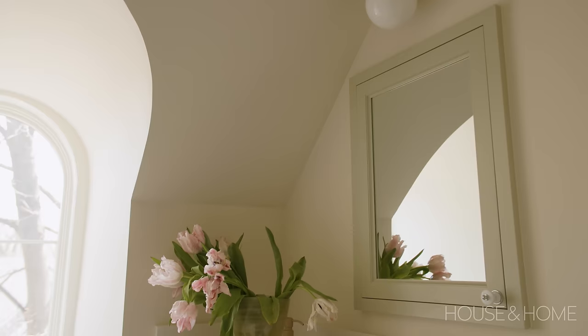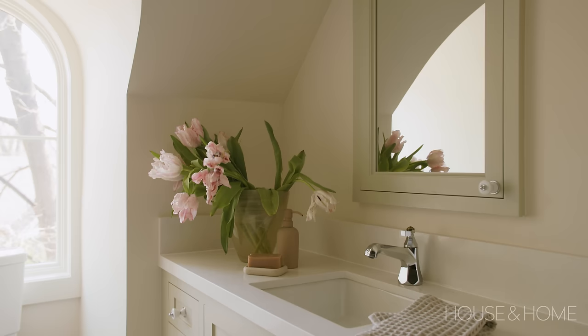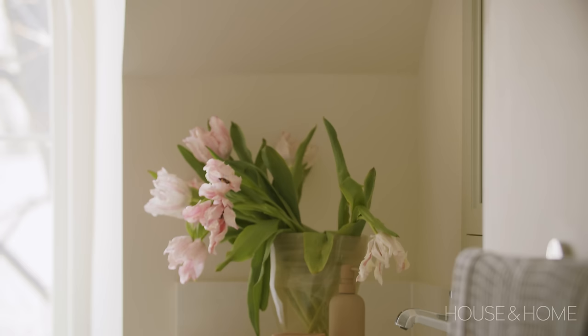We really liked that soft sagey green we'd been using throughout the house, so that's where we focused. The truth is, when we designed that room, the kid who uses it was not born yet. We wanted to deliberately make a space that would just work for anybody — a really soft, integrated palette with the rest of the house.